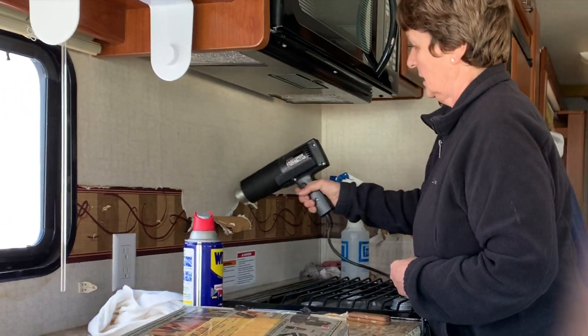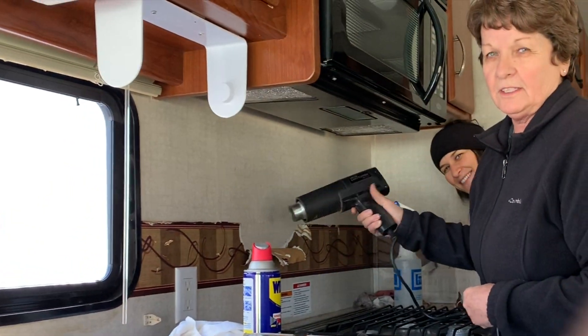So today we're back in the motorhome and we're going to start prepping to paint. What are you doing, Russ? It's demo day, Russ. Demo day.